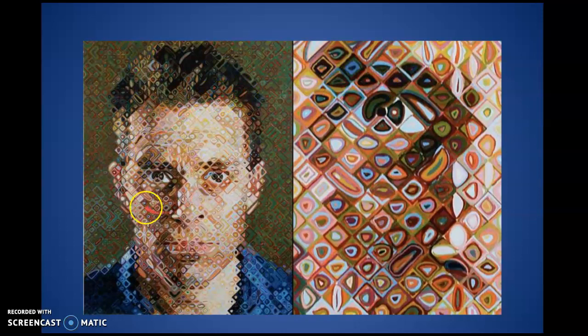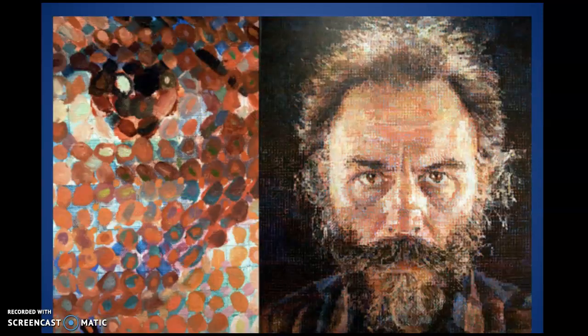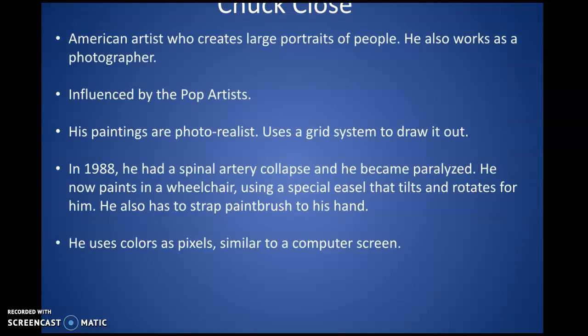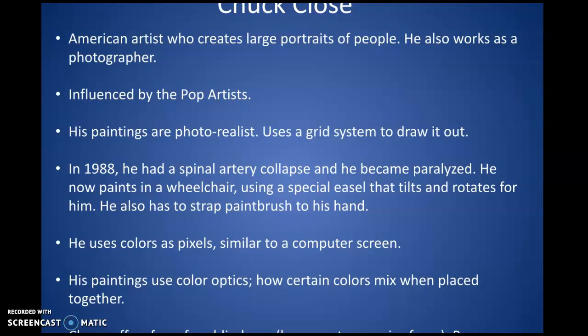If you're up close to a Chuck Close painting it'll just look like abstract little patterns and random organic shapes and colors — but you pull away and all these boxes come together and create pieces of the human face. This right here is simply this person's eye, which is pretty unbelievable. Here's another portrait: up close it looks abstract, but when you pull away it comes together and looks like a pixelated computer screen. A video will give you a great sense of Chuck Close's story, his struggles, and how he works in his studio — especially interesting since he's a paraplegic who uses his wheelchair, brace, and special contraptions to move his art around.